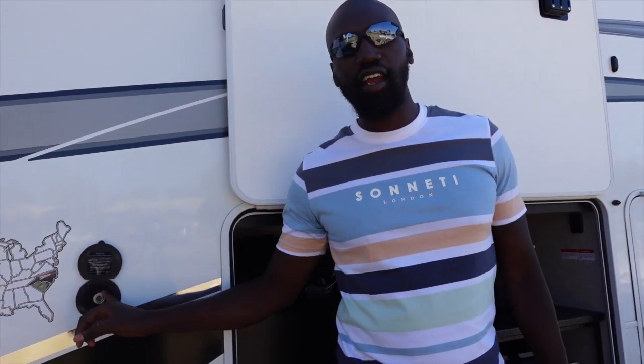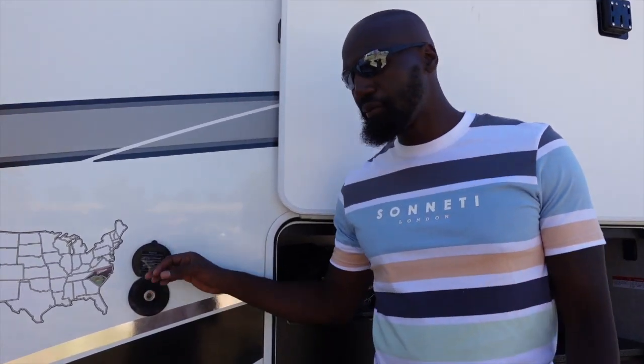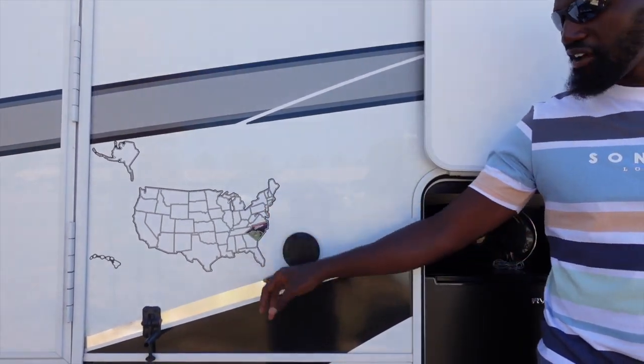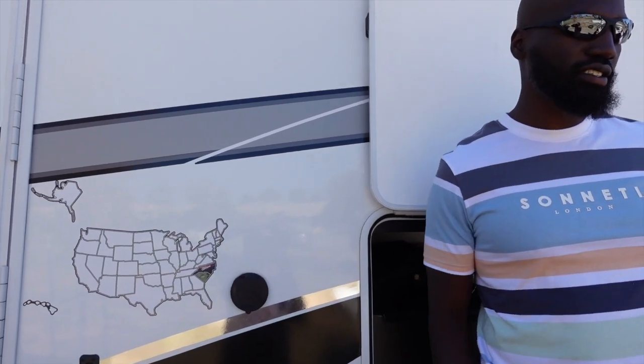We have our outside hose right here where we can plug up the hose and get a spray. As we're cooking, we can wash our hands and things like that. Also, we have a little sticker map that we use for all the states we've been through. These are the only states we've been through so far — we've been through a few more, but we haven't put the stickers up yet.